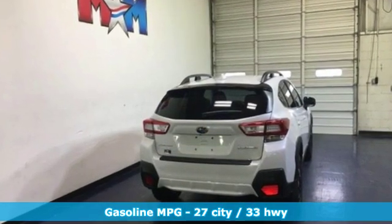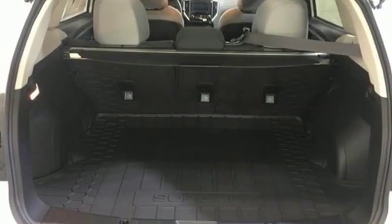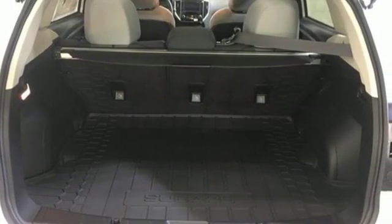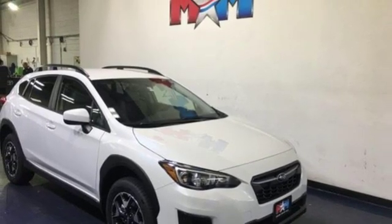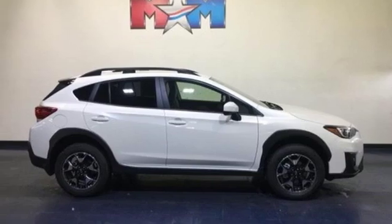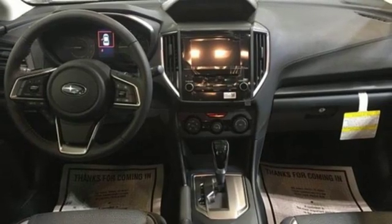Continuously variable automatic transmission, front heated bucket seats, streaming audio, manual tilting steering column, power heated mirrors, external memory control, aluminum wheels, wireless phone connectivity, and H4 engine capable — safe Subaru.